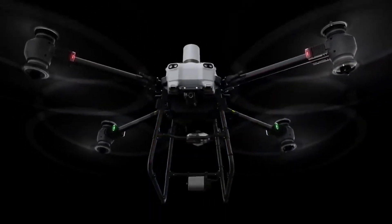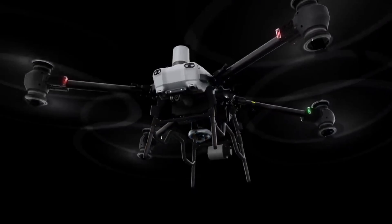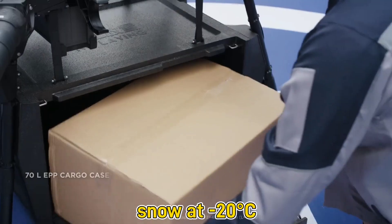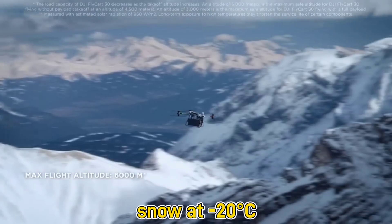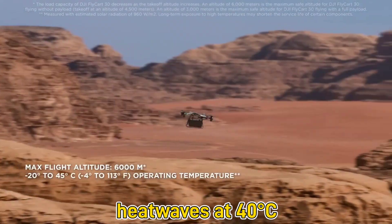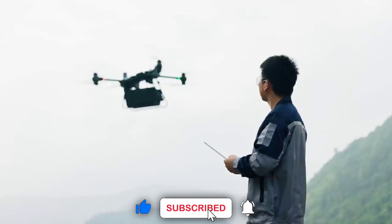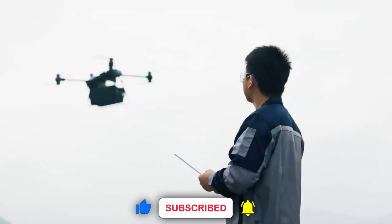Rated IP55, it can operate in dust, rain, and winds up to 12 meters per second. Whether flying through snow at minus 20 degrees Celsius or heat waves at 40 degrees Celsius, the Flycart 100 is built for all seasons and altitudes up to 6,000 meters.